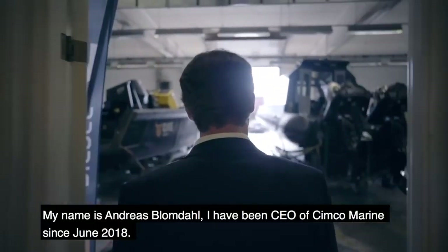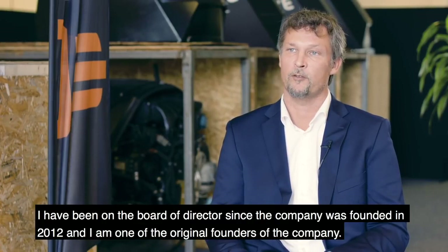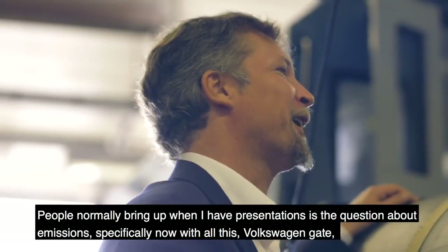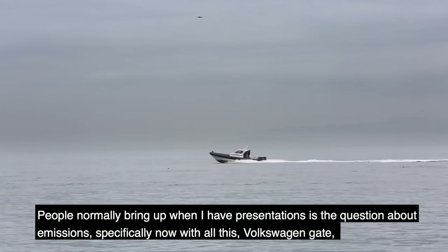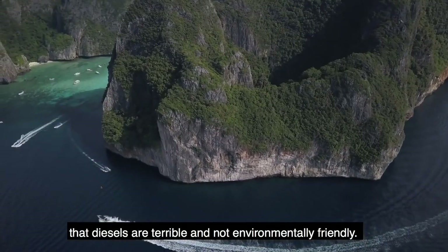My name is Andreas Blomdahl. I've been CEO of Simco since June this year, and on the board of directors since the company was founded in 2012 — I'm one of the original founders. What people normally bring up in presentations is the question on emissions, specifically with all the Volkswagen gate controversy and the notion that diesels are terrible and not environmentally friendly.